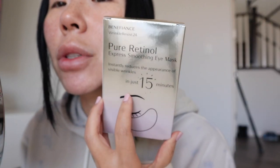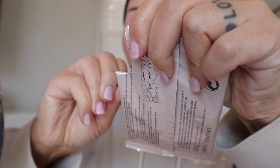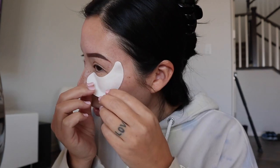I haven't done an eye patch in a very long time. I got two different brands from the Sephora sale. I got this — Shiseido, I think? I never know which way it goes. I really like that it covers a lot of my face.